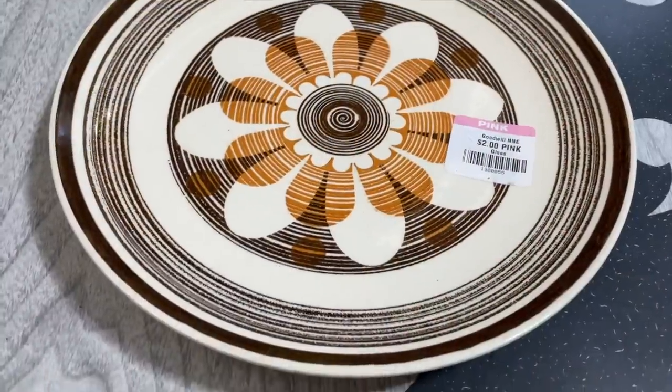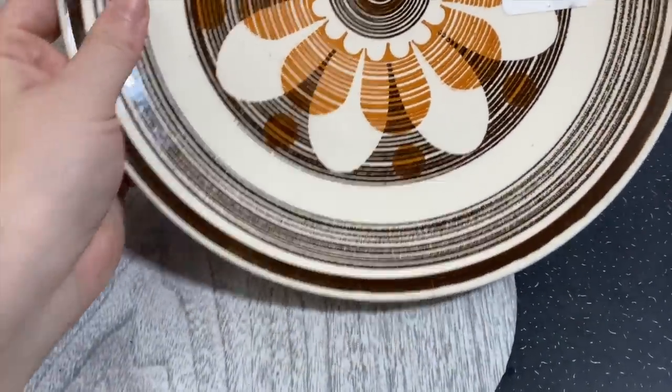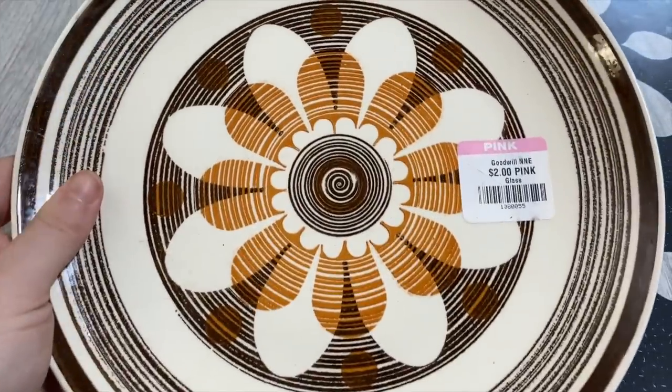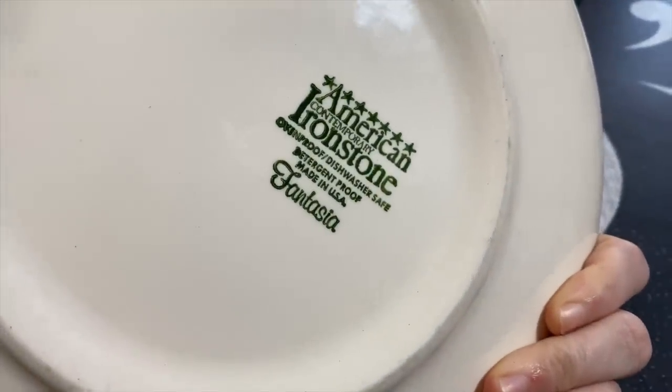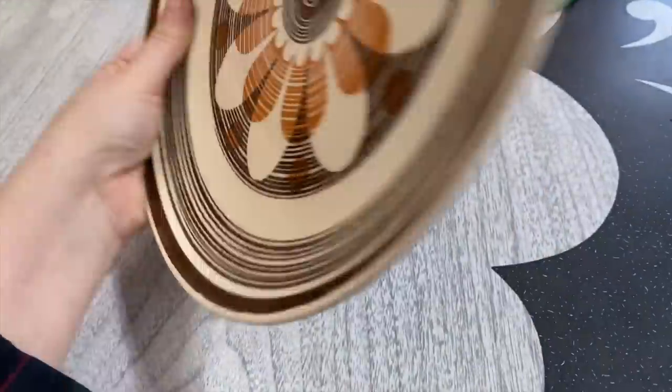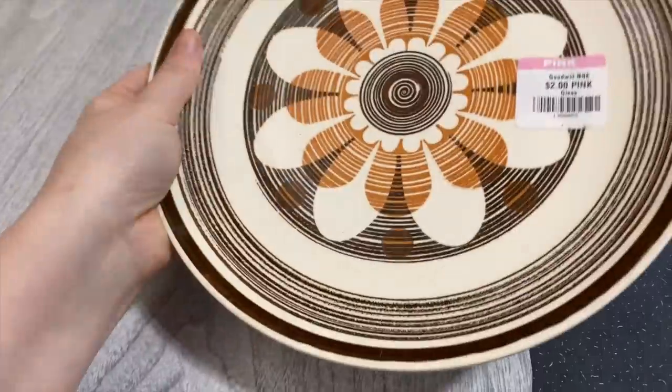On to some stuff I picked up for myself - I grabbed this Ironstone plate for my plate wall. The beautiful brown and orange, really cool, only two bucks. Fantasia. It definitely needs double hangers though - the Ironstone is so heavy.